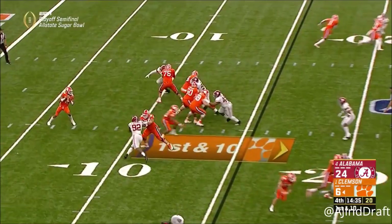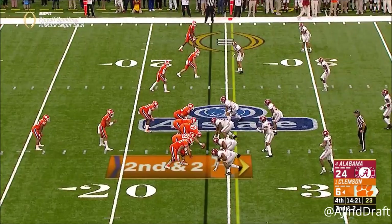They wanted no tight end and Higgins in there, especially when they want to throw the ball a lot, coming into the fourth quarter.